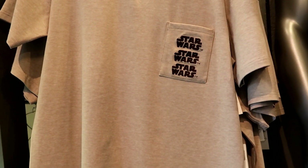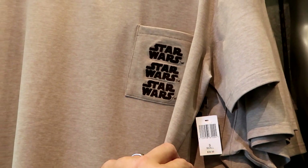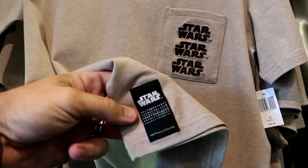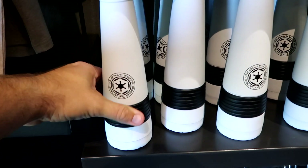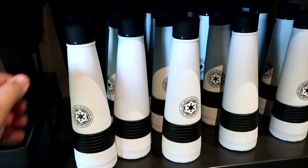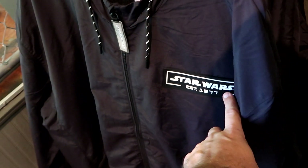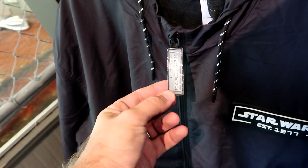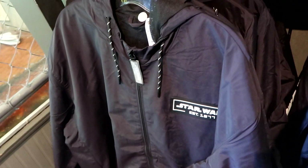Let's check out more Star Wars merchandise. This adult-sized shirt is like an Under Armour no-sweat material, embroidered Star Wars a bunch of times on the pocket — $40, very good quality with a little patch at the bottom. They also have some brand new drinkware — it says Galactic Empire with a nice silicone ring handle — $29.99. And they have a really nice windbreaker jacket with a rubberized patch that says Star Wars established 1977 and a lenticular zipper pull — $59.99, a pretty good deal.